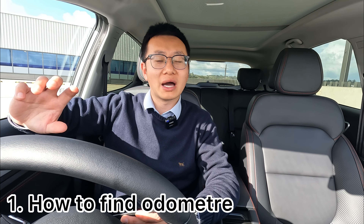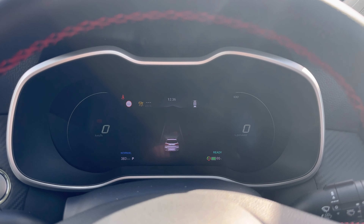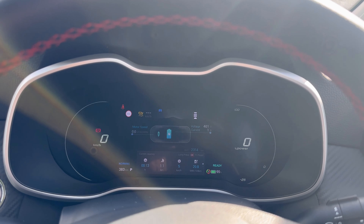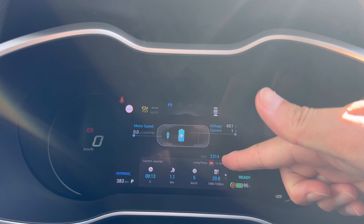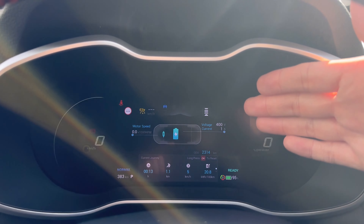First common question: how do I find my odometer? How do I find how many kilometers the vehicle has traveled? It's pretty simple. Go to the digital dashboard and use the left or right arrow button. We're going back to the center display — as you can see, the odometer is right here, showing 2,300 kilometers on this vehicle.